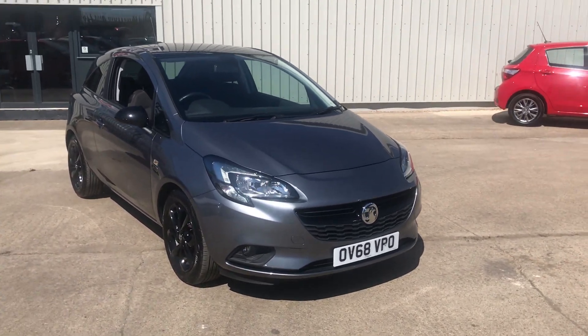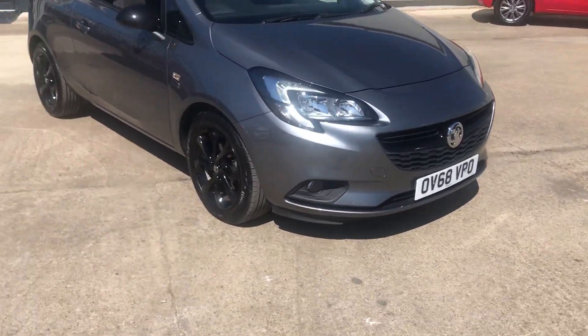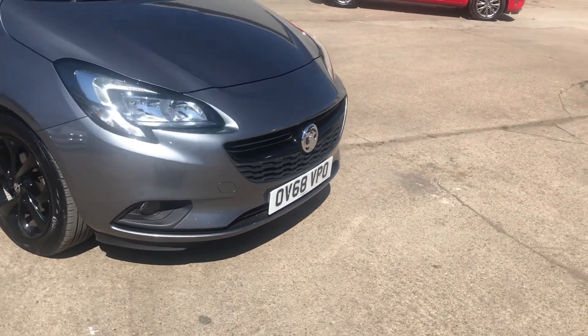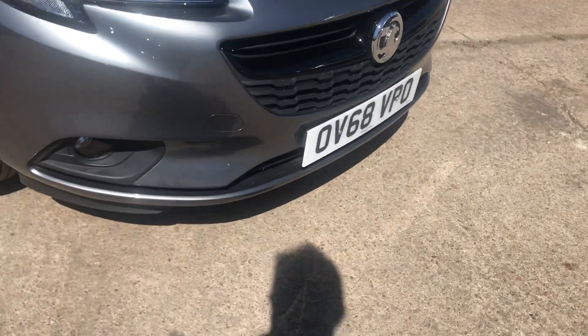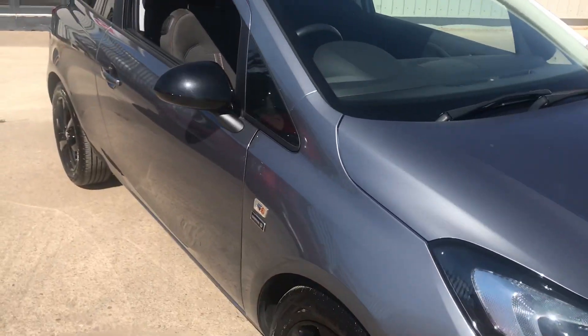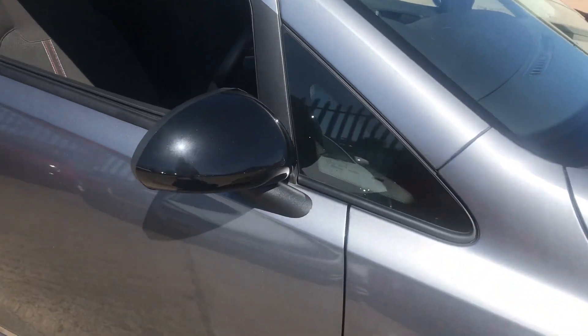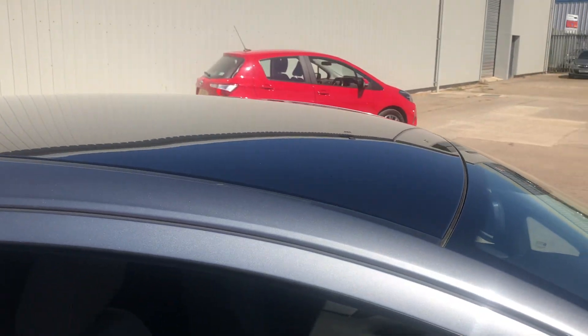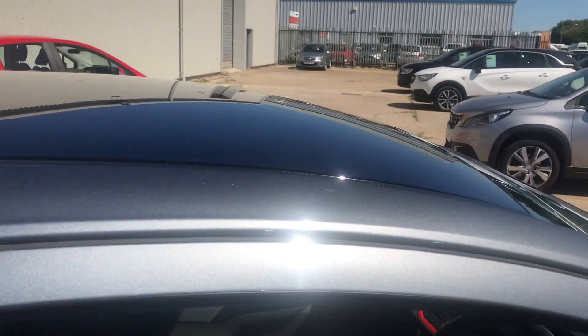Very stylish car with a black roof, stylish black colour-keyed alloy wheels, and front fog lights as you can see there. Lovely looking car. Just one owner from new, with black pack door mirrors as mentioned, as well as the black roof.